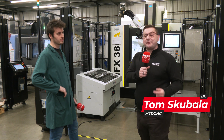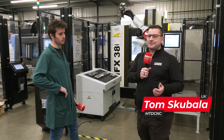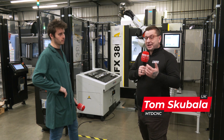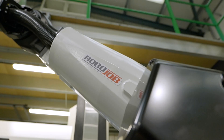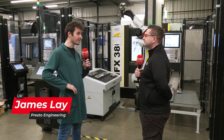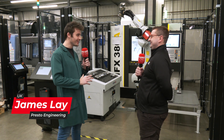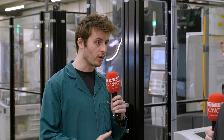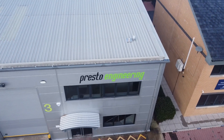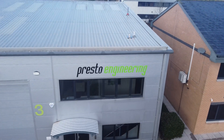I'm here at Presto Engineering with James to talk about automation. As you can see behind me, there are some incredible robots. James, where did it all begin? It began about 30 years ago when my dad started the business with one machine in a shed, like they all do. Since then he grew it to a point, and then about a year ago me and my brother Pat took on what was here, and hopefully we're going to continue growing it.